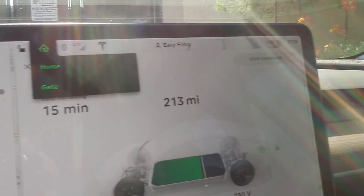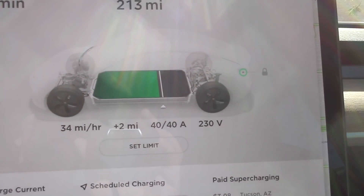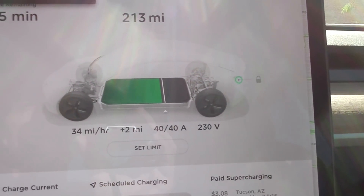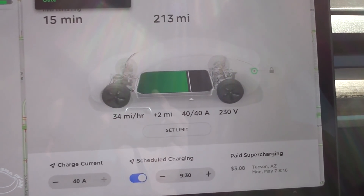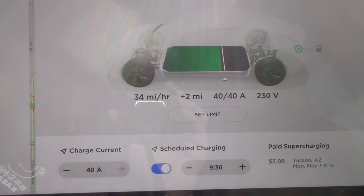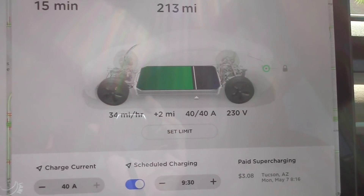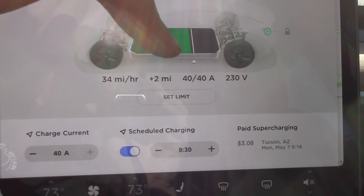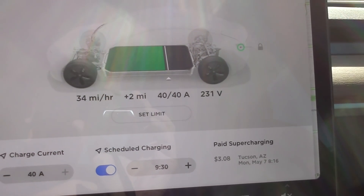Looking at the screen, you see 'mobile charger connected, 230 volts' — actually it's pretty low voltage because it's very hot here in Phoenix, I think the second hottest day of the year, 115 or 114 degrees at my location. And you can see 40 amps, 230 volts — sometimes you get 240 or more volts.